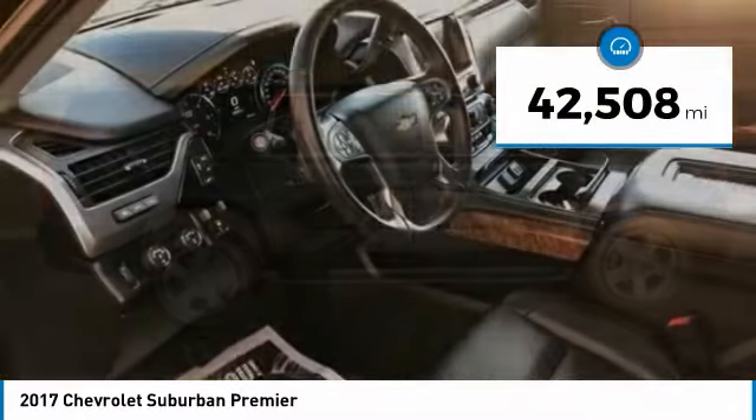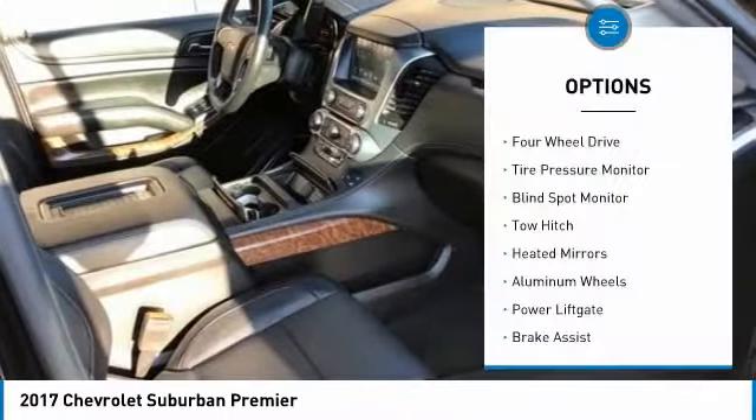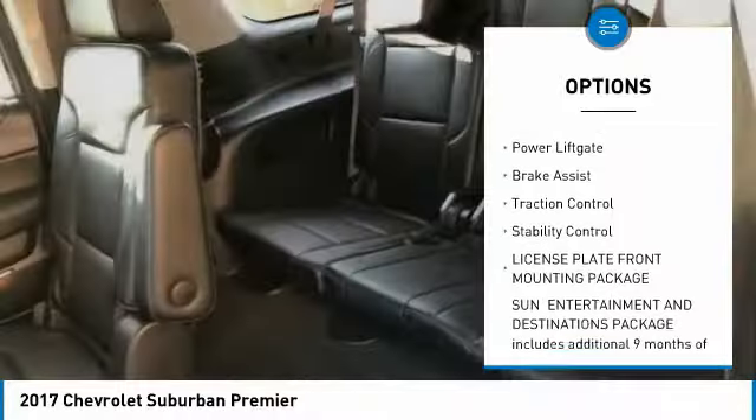This vehicle has less than 45,000 miles. Here are some of this vehicle's great options: four-wheel drive, tire pressure monitor, blind spot monitor, tow hitch, tow mirrors.